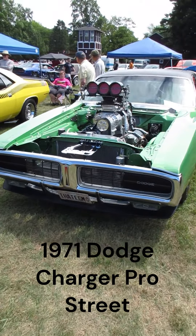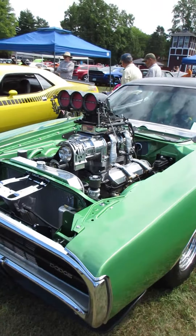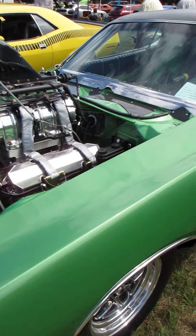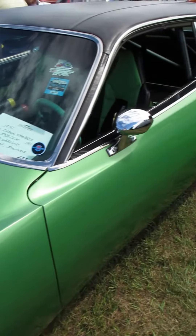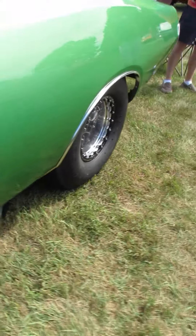We're at an all-Mopar show today at the Gilmore Car Museum looking at a 1971 Charger — let's just call it not stock. It's a 540 cubic inch engine that they say has 900 horsepower to the wheels. Those big giant wheels.